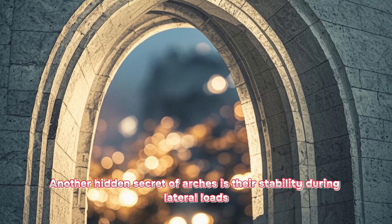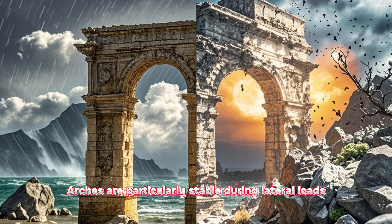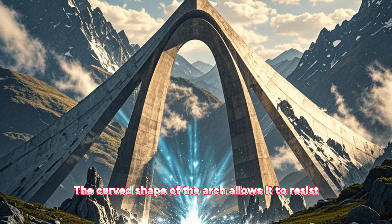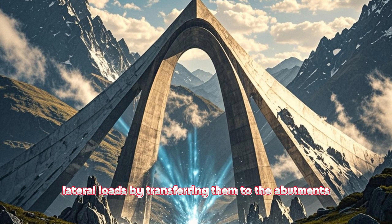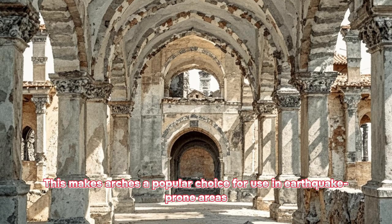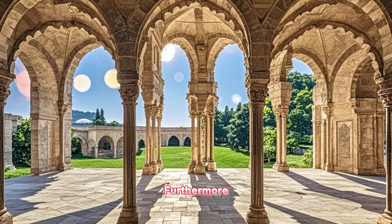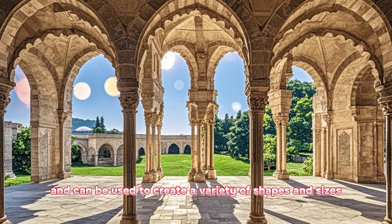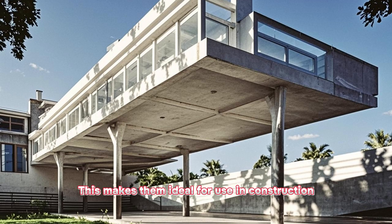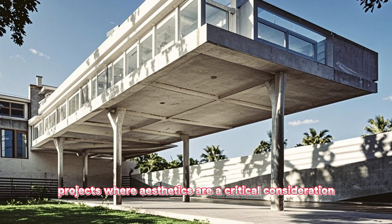Another hidden secret of arches is their stability during lateral loads. The curved shape of the arch allows it to resist lateral loads by transferring them to the abutments. This makes arches a popular choice for use in earthquake-prone areas. Furthermore, arches are also very versatile and can be used to create a variety of shapes and sizes, making them ideal for use in construction projects where aesthetics are a critical consideration.